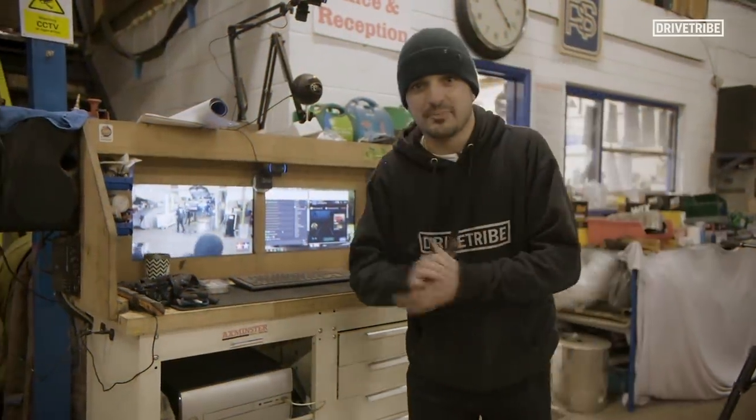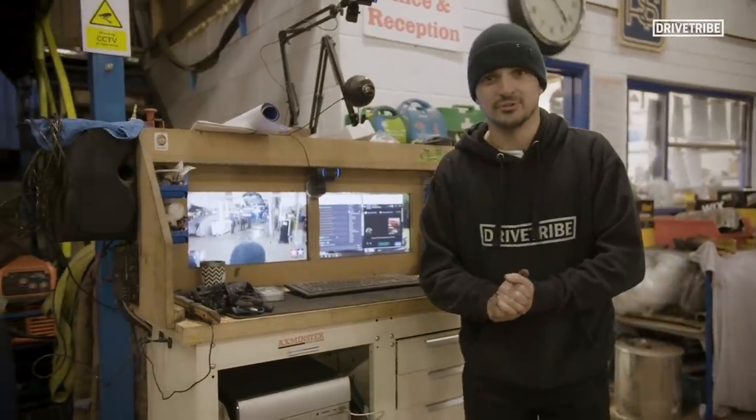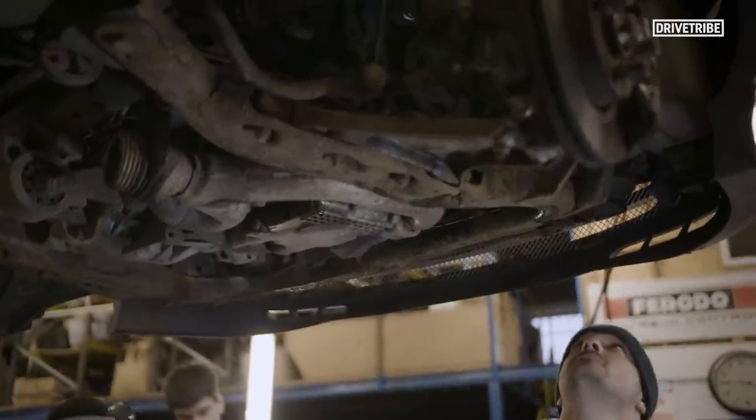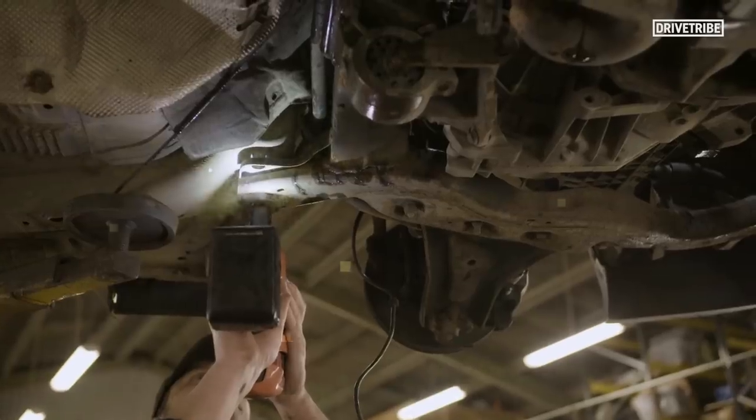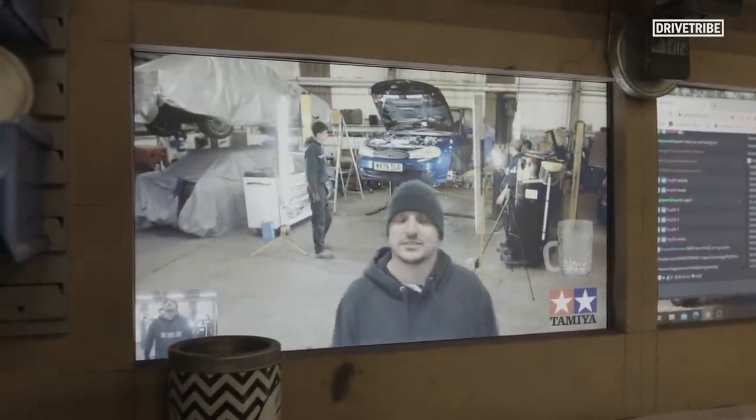One of the coolest things about MAD Ford Engineering is that they live stream all the work that they're doing. So if you want to know exactly what's happening to my car right now, find MAD underscore Ford underscore engineering on Twitch and tune in.